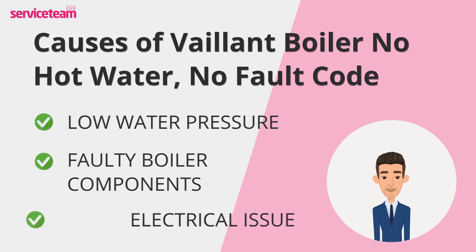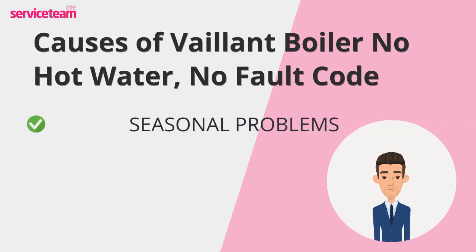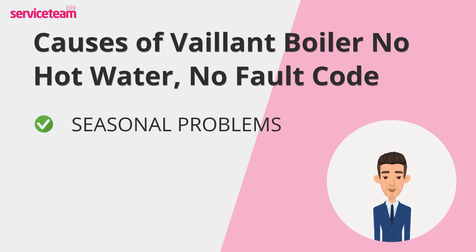Sometimes the issue might be electrical. If your boiler isn't responding to the thermostat or has no power, start by checking your fuse box for any blown fuses. Finally, during the winter months, frozen pipes can block the system, leading to malfunctions. A little extra care in colder weather can help prevent this.